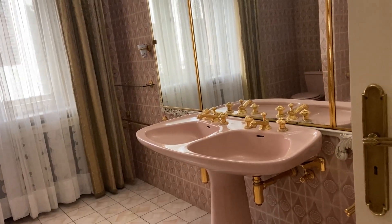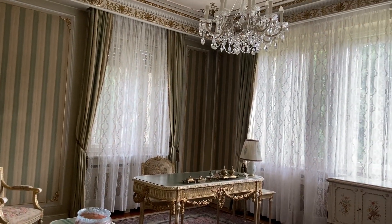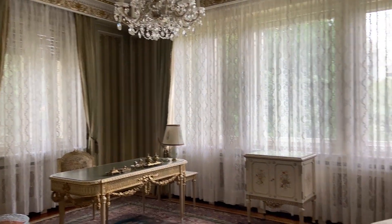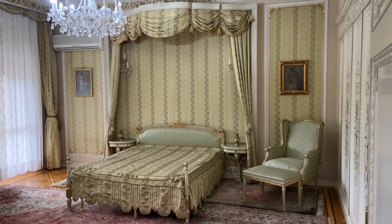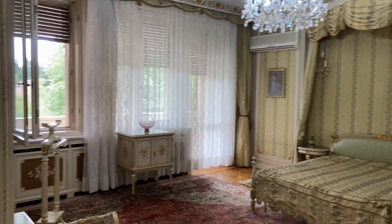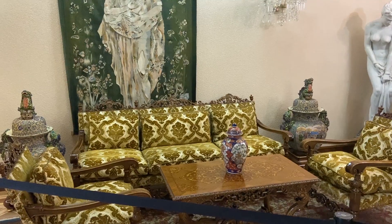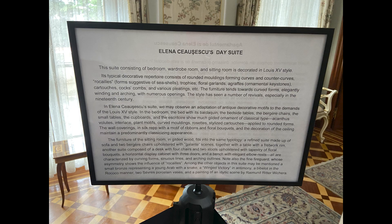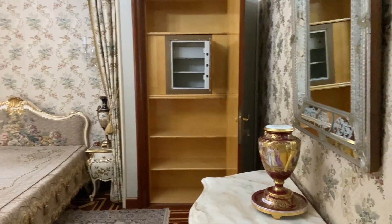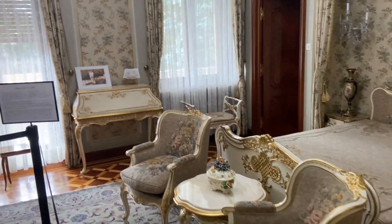In the Ceaușescu home there are about 90 rooms, though the tour only shows you 40 rooms. Each room had a very specific and intentional design. Zoya Ceaușescu's room was an exact version of Marie Antoinette's room, just much smaller.